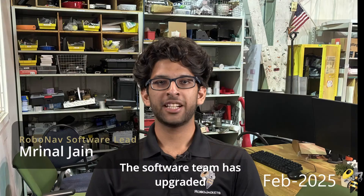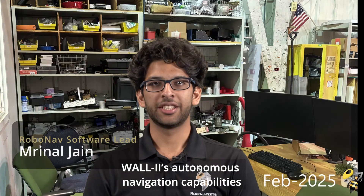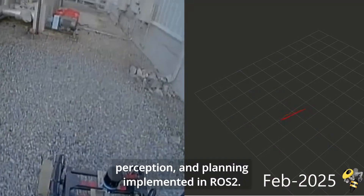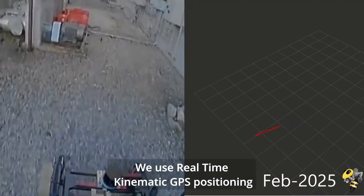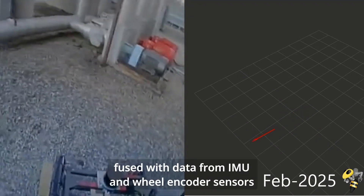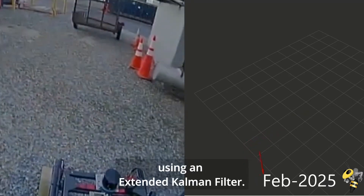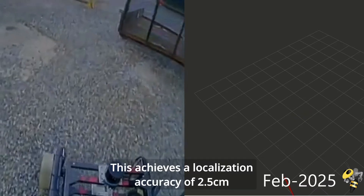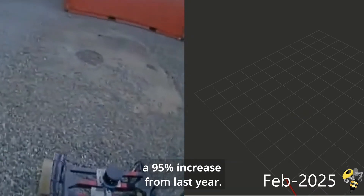The software team has upgraded WALL-E's autonomous navigation capabilities through a combination of localization, perception, and planning implemented in ROS2. We use real-time kinematic GPS positioning fused with data from IMU and wheel encoder sensors using an extended Kalman filter, giving us localization accuracy of 2.5 centimeters — a 95% increase from last year.